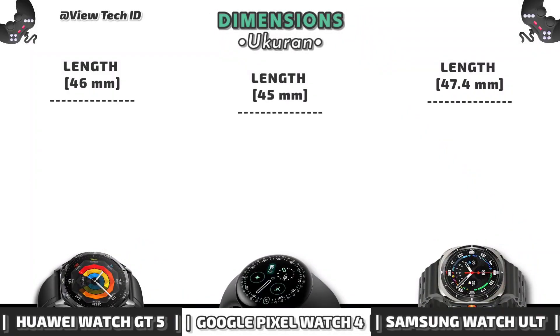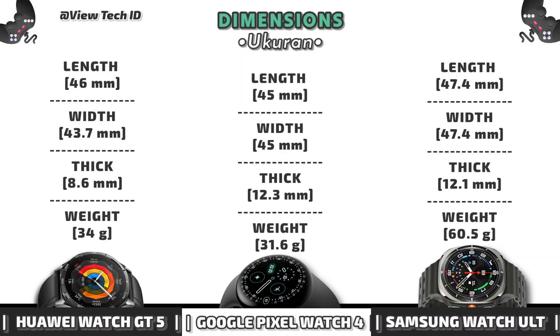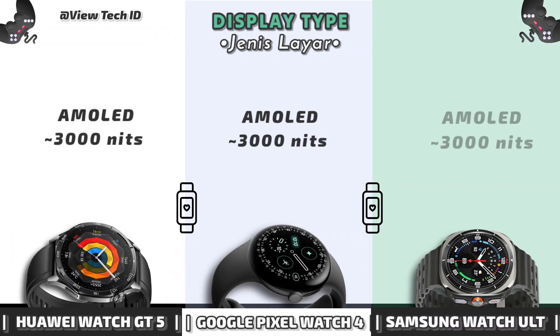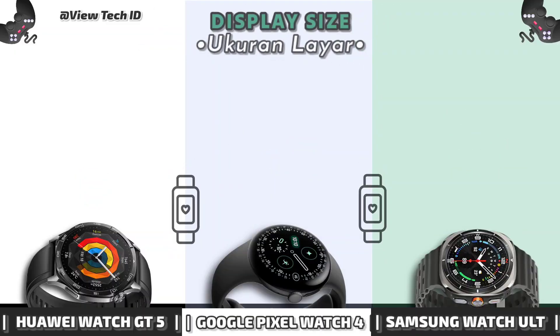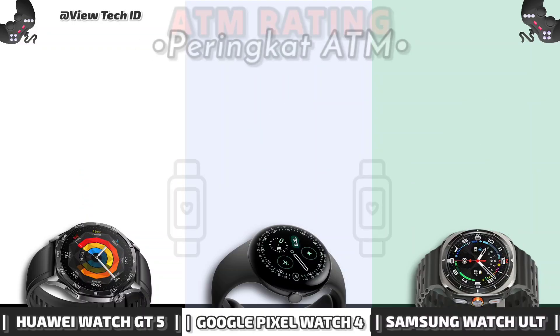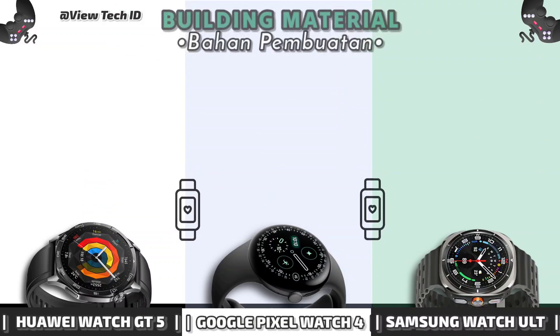Dimensions. Display Type. Display Size. ATM Rating. Building Material.